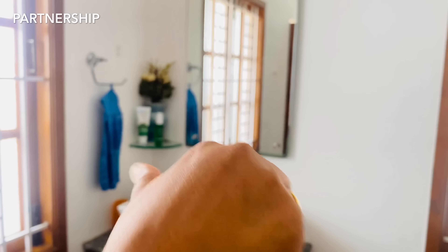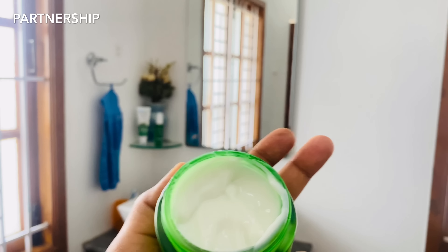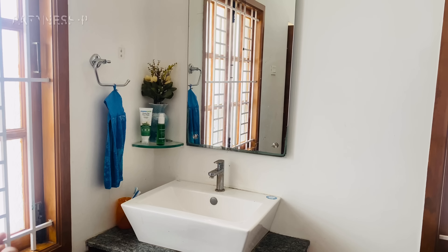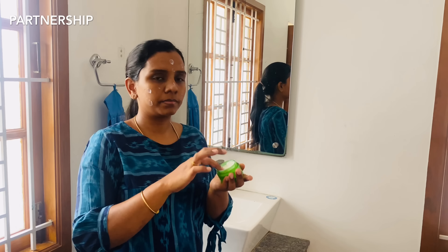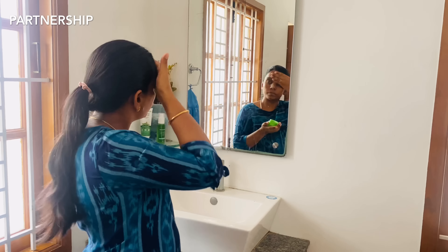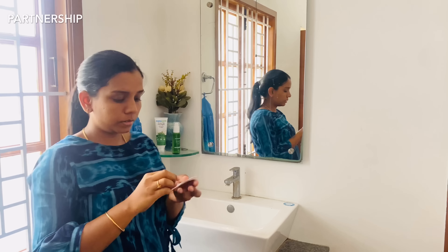We use the green tea moisturizer, which comes in a glass container. We apply this daily day cream — the moisturizer. The skin feels fresh and youthful. It is lightweight on the face. The main key ingredient is green tea, which removes impurities and fights free radical damage. Next is collagen, which boosts hydration and gives the skin good elasticity, keeping it youthful and glowing.